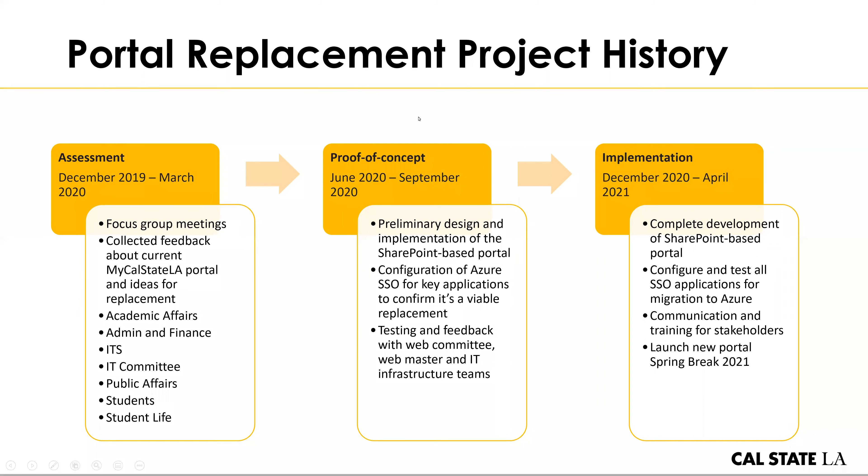The next phase in the process was to build a proof of concept version of the system. SharePoint and Microsoft 365 were the technologies selected to host the new portal and also the replacement for the single sign-on technology. In June through September of last year, we did a proof of concept setup — we built a version that we tested with different groups in IT and the web committee to see if it would be a viable technology. That testing went very well, we got a lot of really positive feedback, and so now we are in the process of implementing the first release of the portal. We have completed development and are in a testing and training process right now, working to launch the new portal over the spring break holiday.